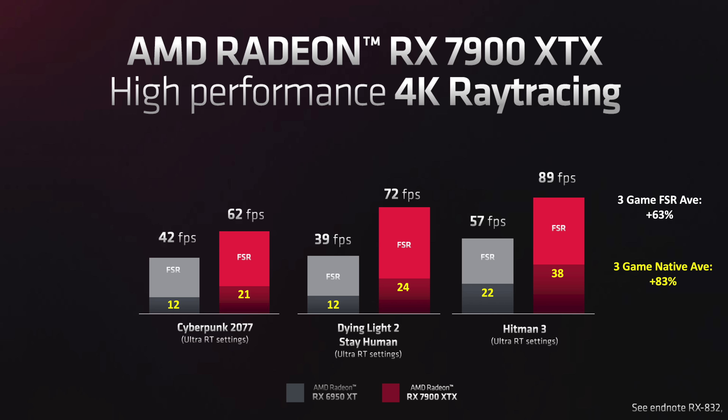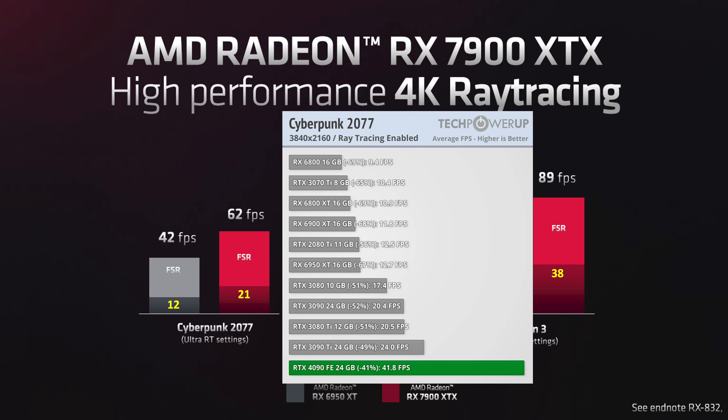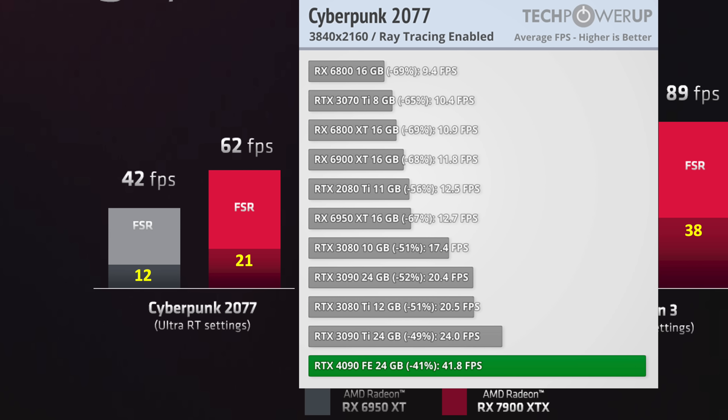In this 3-game average, native ray tracing rasterization improved 83% and with FSR it improved 63%. As a sense check, I went to TechPowerUp — lots and lots of data — and looked at the Cyberpunk data, which showed the same 12 FPS for the 6950. So with the 7900 at 21 FPS, it will be at an RTX 3090 level for rasterization and far behind the 4090.